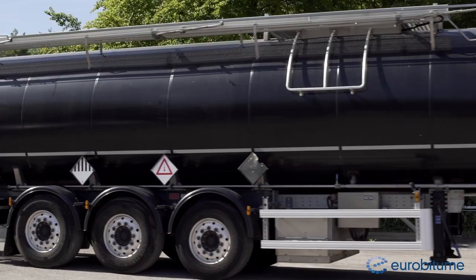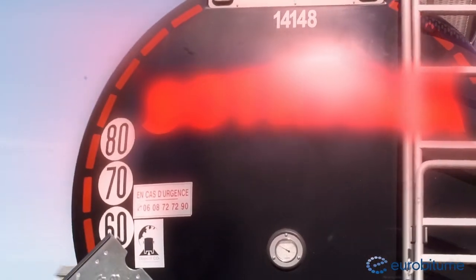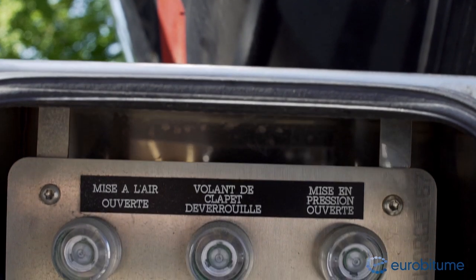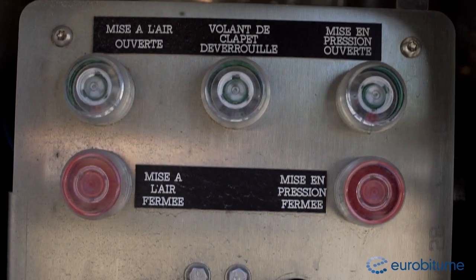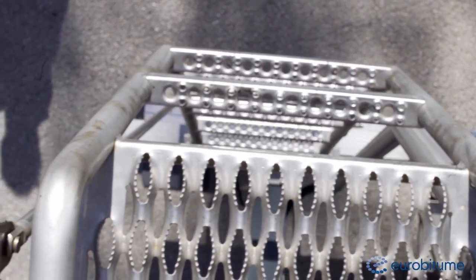The tanker used for this delivery is equipped with a vent which can be operated from ground level. This equipment eliminates the need for the driver to climb onto the tanker, and therefore eliminates the risk of the driver falling off the tanker and avoids the driver being exposed to bitumen fumes when the man lid is opened.